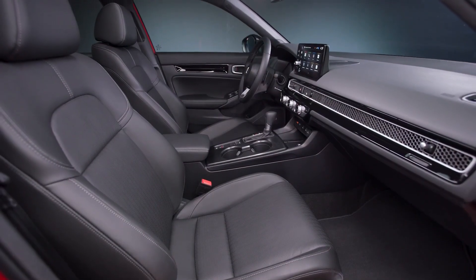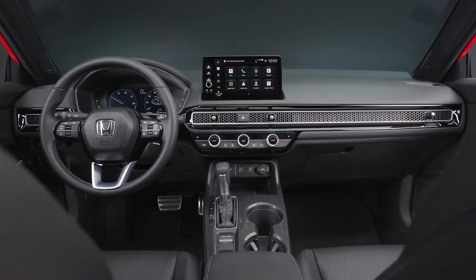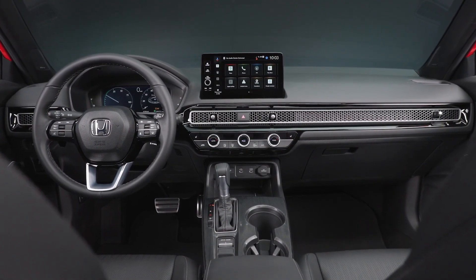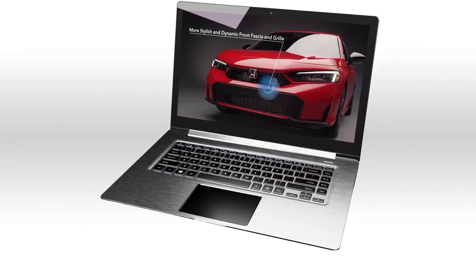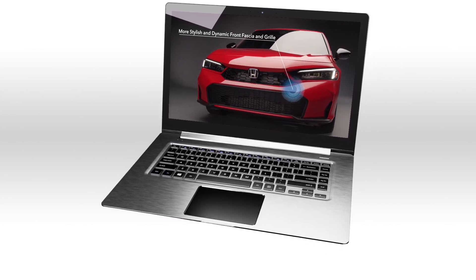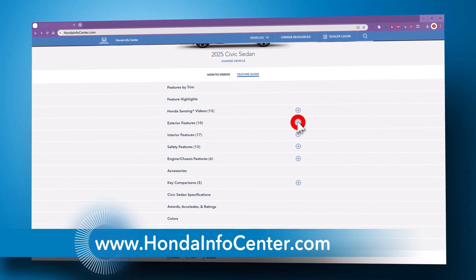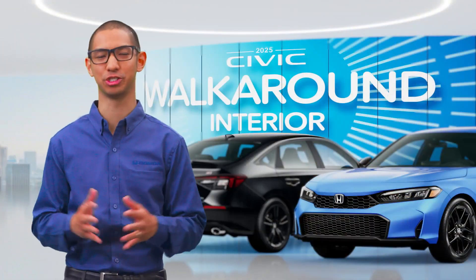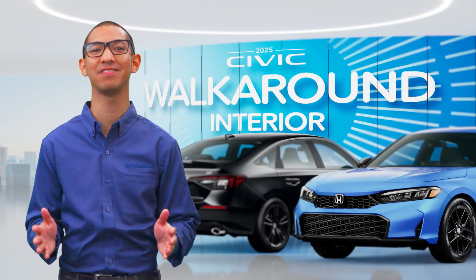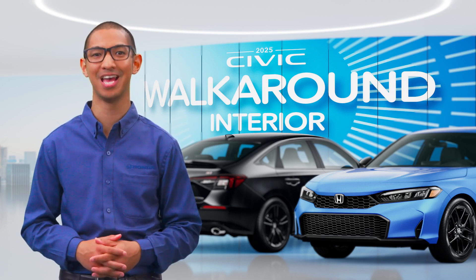You'll be wowed by the interior experience of the 2025 Honda Civic, where every detail speaks of comfort, function, and style. There's so much to this new Civic, we needed two videos to show it all to you. You'll discover all of the exterior and performance upgrades in the exterior walk-around video. Make sure to check out HondaInfoCenter.com, where you'll find out a lot more about the 2025 Civic and all things Honda. That's the Insight Story of the 2025 Honda Civic, the next generation of a global legend. I'm John Fabricante.